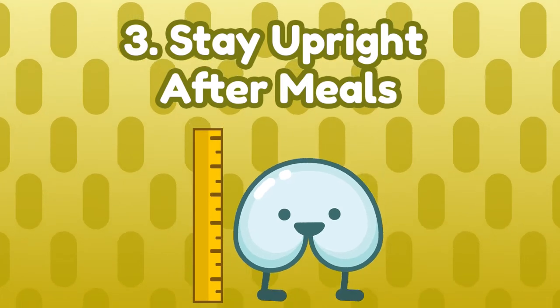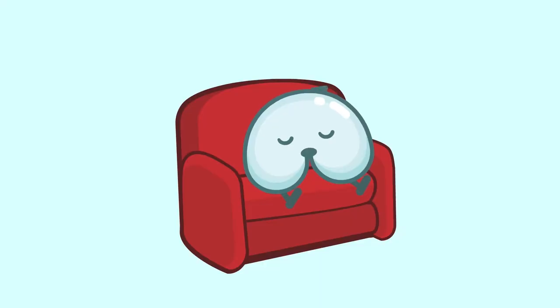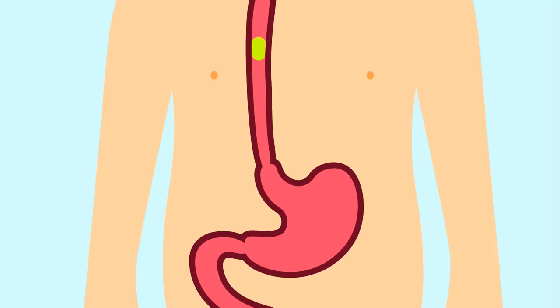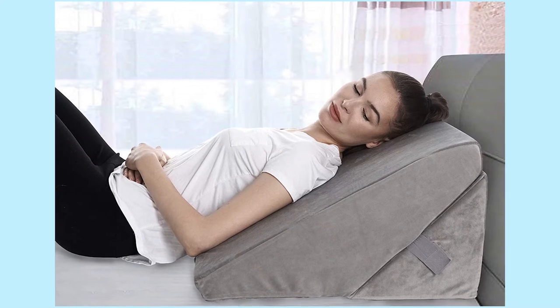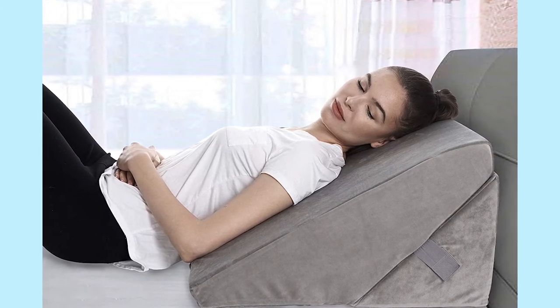Number 3: Stay upright after meals. Laying down after eating happens more often than you think — since many of us are home due to COVID, it's so irresistible to take a big nap after your meal. However, to prevent acid reflux, we need to stay upright after we eat. Gravity alone can help keep acid in your stomach where it belongs, making it less likely to rush up to your throat. Eat at least two to three hours before laying down, and finish dinner at least three hours before bed. You can use wedge pillows to elevate your head if you want to rest after eating.